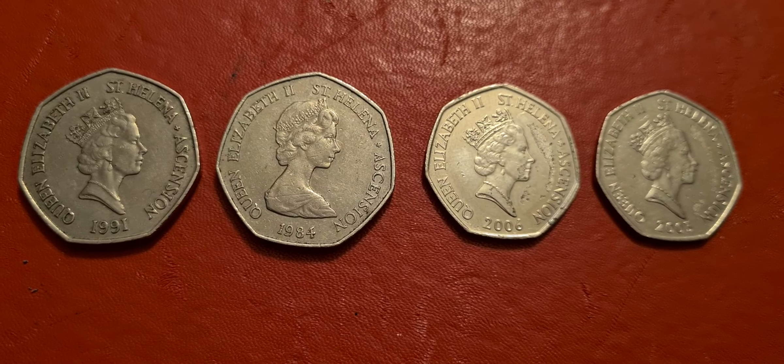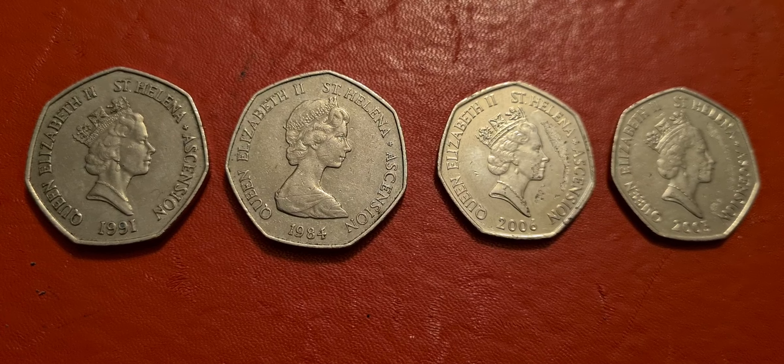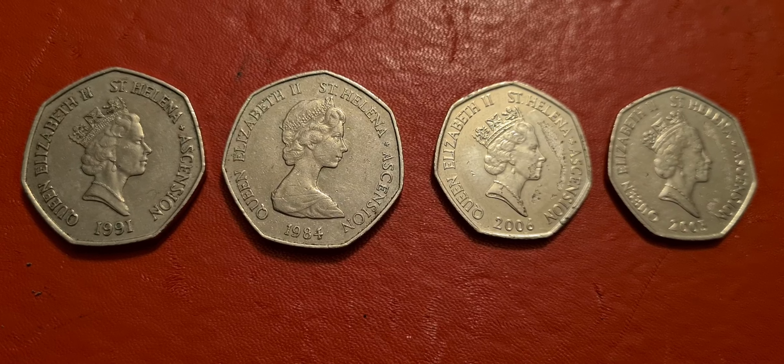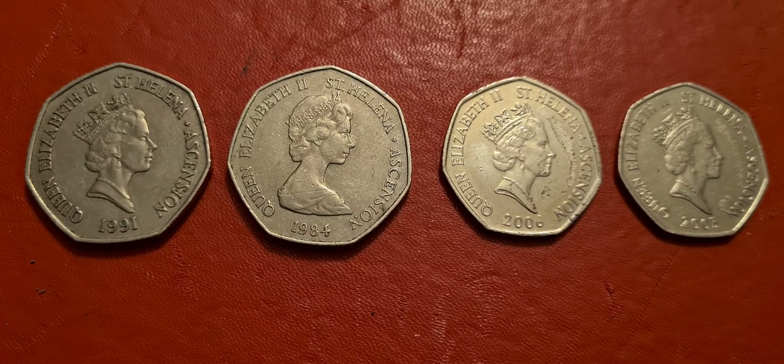All that remains now is to do a little bit of research and see what other years these coins were released in, and hopefully at some point we'll get those added to the collection as well. That's it — just a quick video update. Peace and love, Coin Snatcher out.